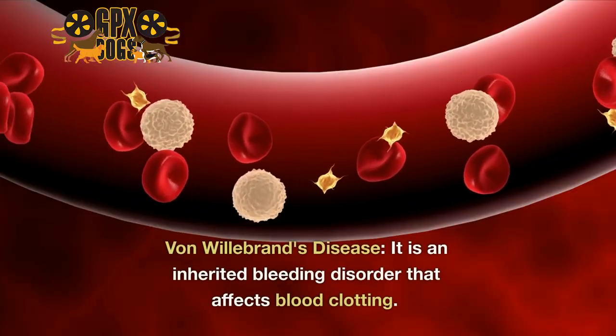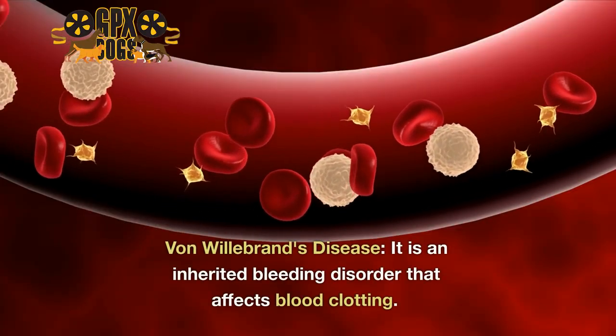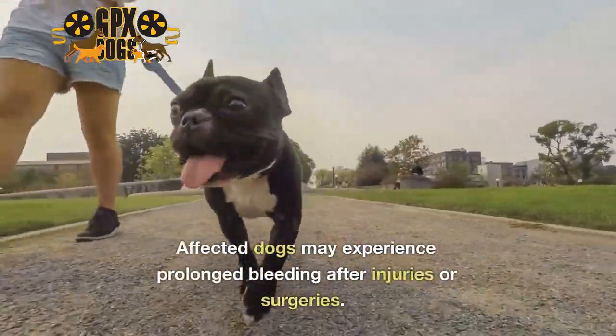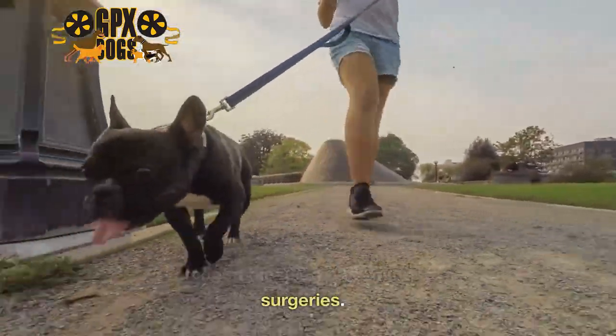8. Von Willebrand's Disease. It is an inherited bleeding disorder that affects blood clotting. Affected dogs may experience prolonged bleeding after injuries or surgeries.